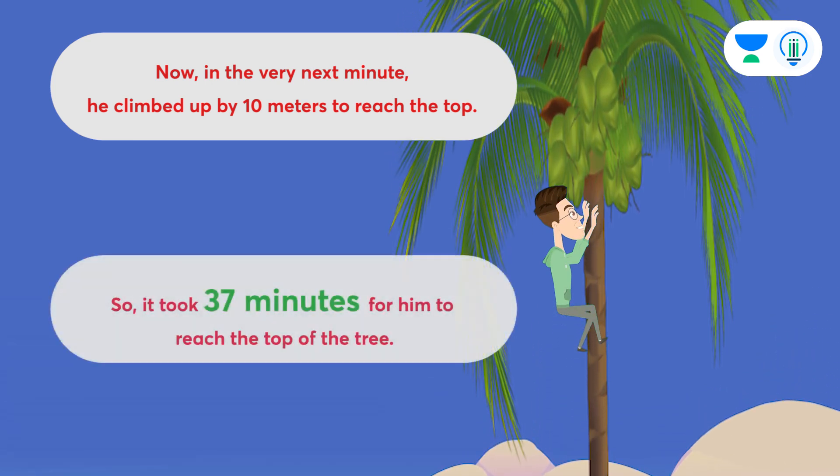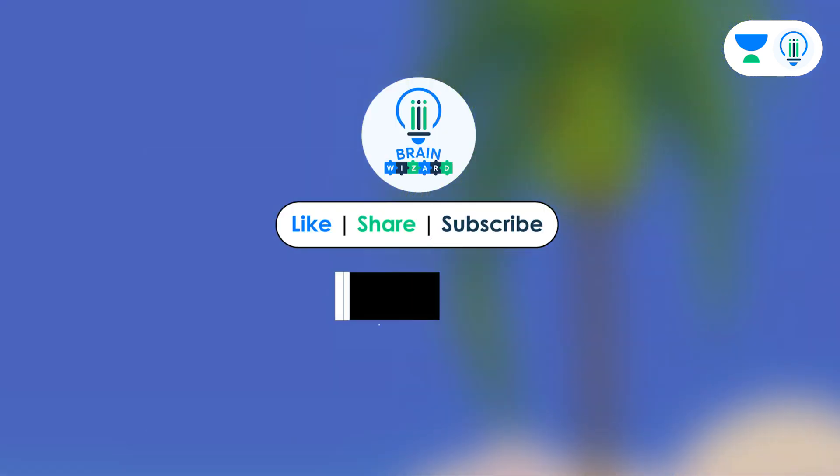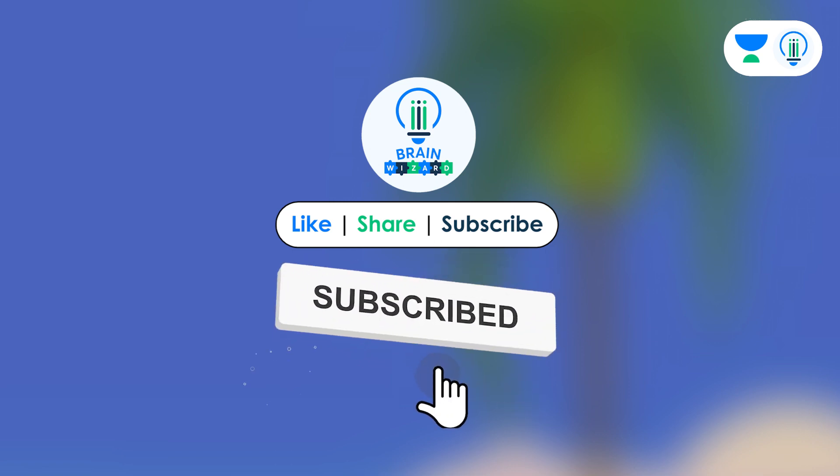So, it took 37 minutes for him to reach the top of the tree. Please hit the like button if you enjoyed the video. Also, share it with your friends and don't forget to subscribe to the channel for more interesting puzzle updates.